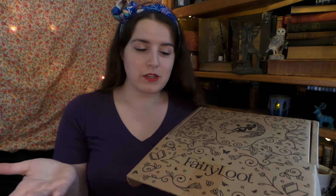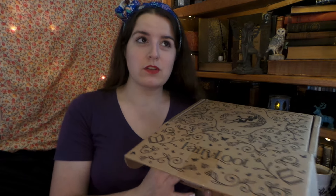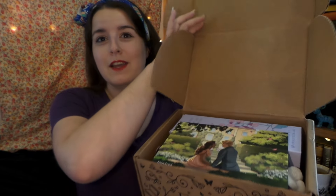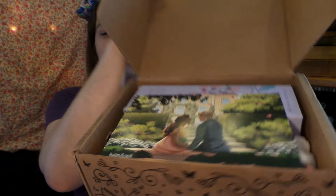So if you are unfamiliar with Fairyloot, it is a really lovely subscription box. Every month you get a brand new book and bookish goodies. Or if you want to opt into a book-only subscription, they also have adult and fantasy romance boxes. So they're all just really lovely. Here we go!